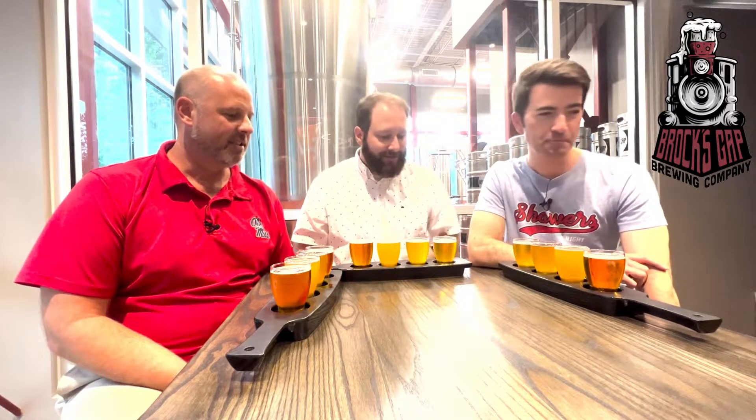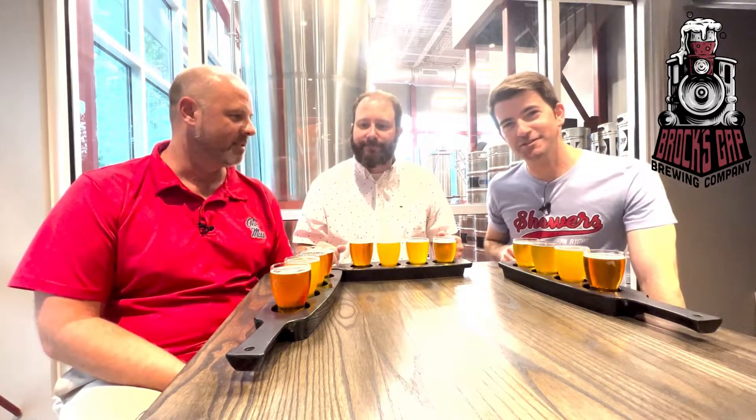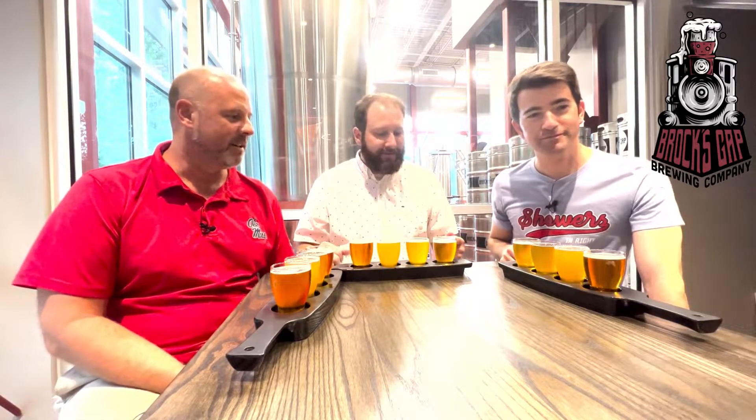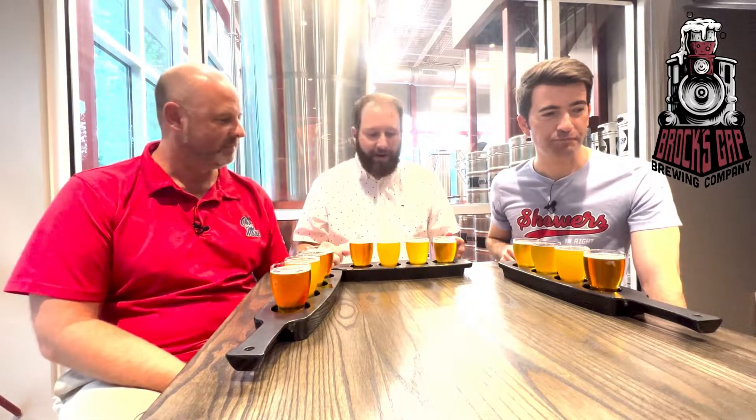Cool history. Let's get into the first beer. We're going to change the format a little bit on this one — just run through, have a couple sips, and rate these beers. We're excited about it. All right, what are we trying first?